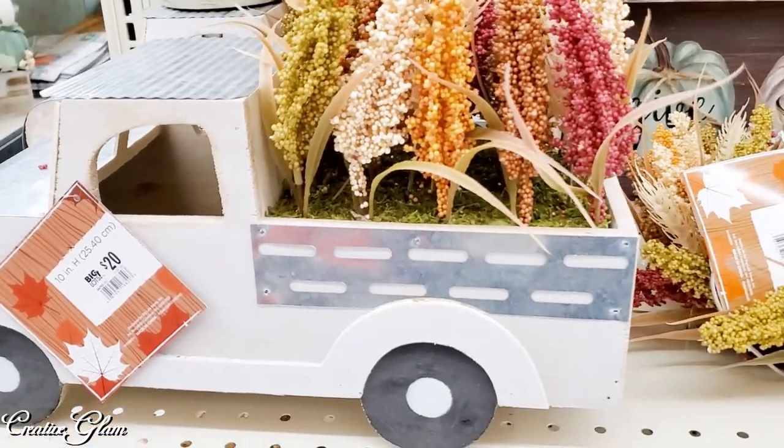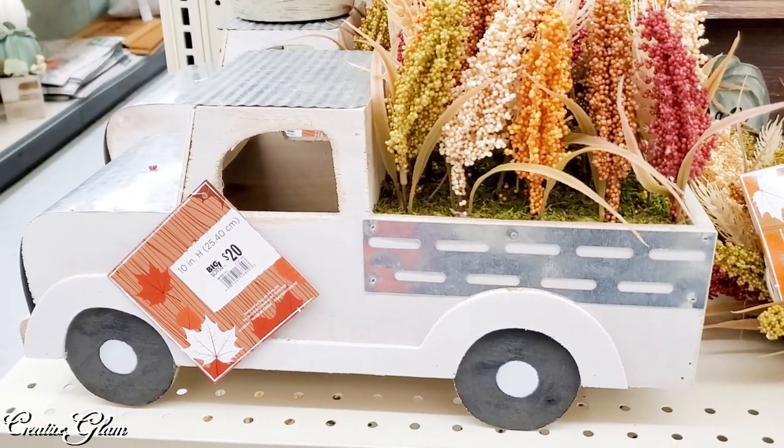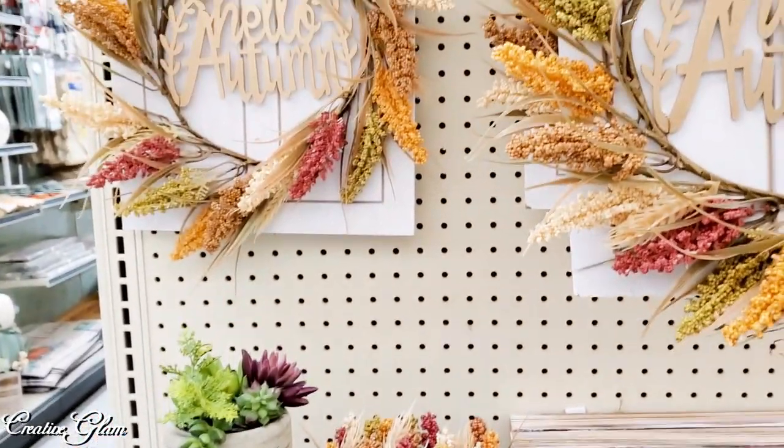I like the truck — I don't know why. I'm partial to the trucks with the pumpkins or whatever with the fall decor in the back. I'm so partial to those things.